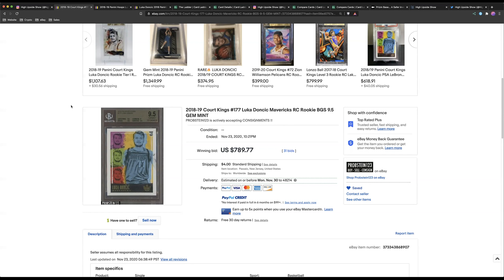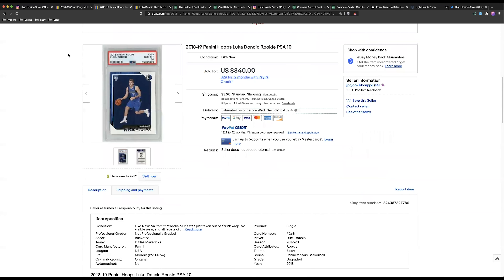This card ended for a pretty decent amount and I think Luka's just going to keep going up, along with some of the other base cards. The Hoops ended yesterday for $340, which is a pretty low price for that card. Hoops could definitely be a play — I'm not too much of a fan, but considering Giannis's Hoops is a play, even though I don't like the card stock, at this price point it's a pretty good value. I wouldn't be surprised if these were hitting $500 once Luka gets into MVP form.